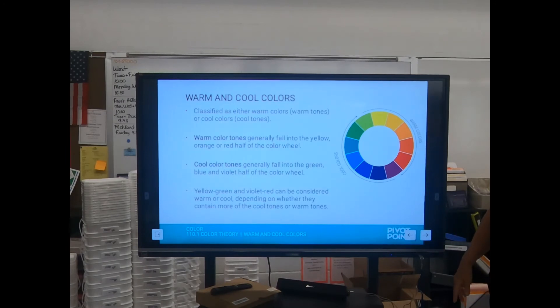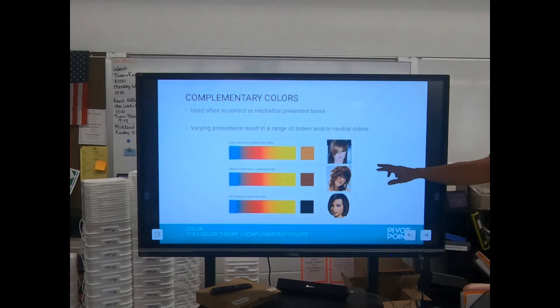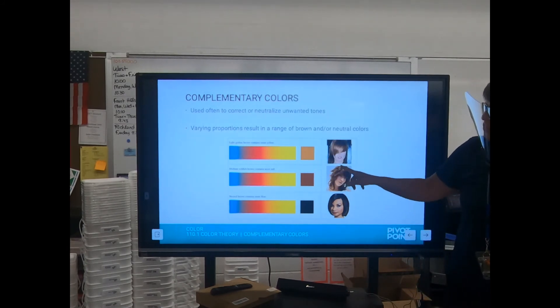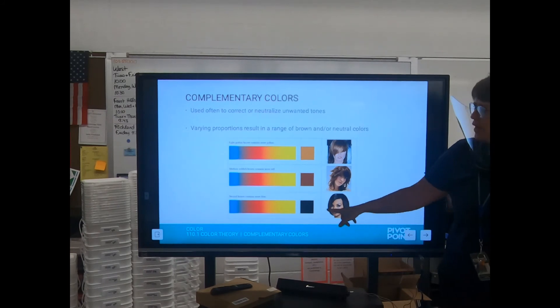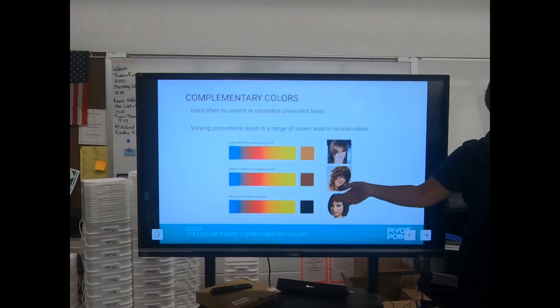We talked about warm and cool. Yellow-green can be warm if there's more yellow, or cool if there's more green. Red-violet can be more warm if it's more red, cool if it's more violet. When you mix colors across the color wheel, in the middle it's neutral — and that's a lot of times what you're going for. Light brown hair shows more yellow in the three primaries; medium brown shows more red; dark brown shows more blue. Blue is the darkest of the three primaries, so more blue means darker hair, and more yellow means lighter hair.